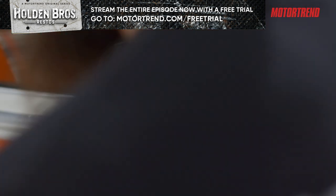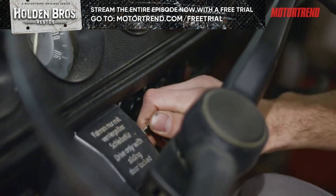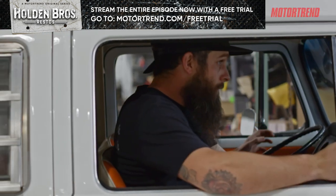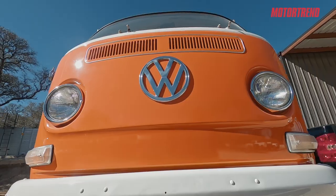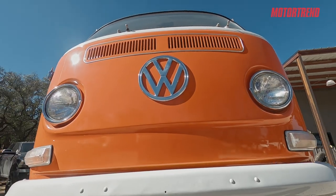All right, boys and girls. We are to the point now where we have everything together. We got our motor running good, we got brakes, we got the sweet wheel and tire combo, we got a roof rack installed, the interior looks good, the carpet's pinned down. We're ready to go for a cruise.